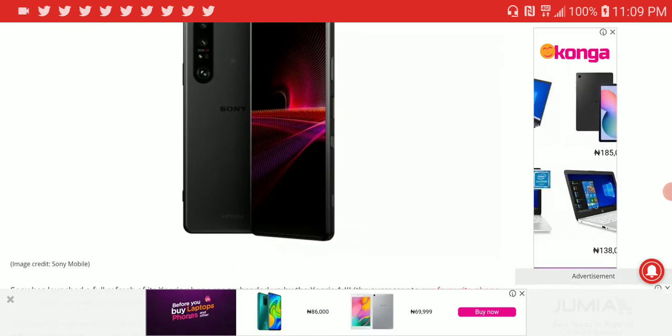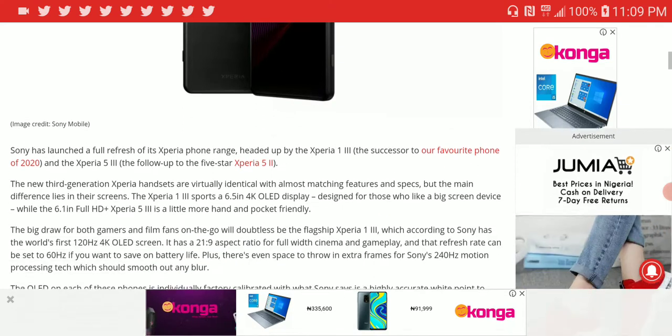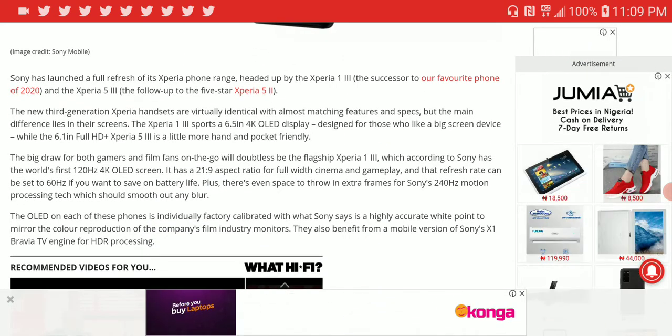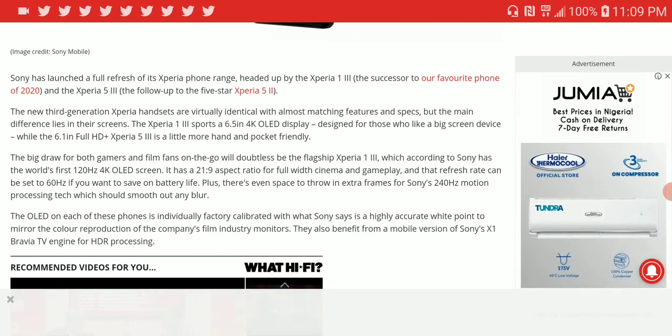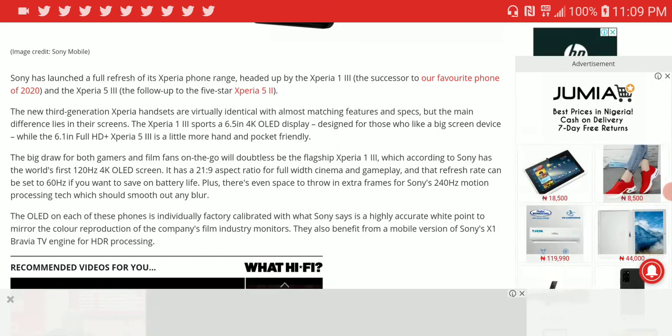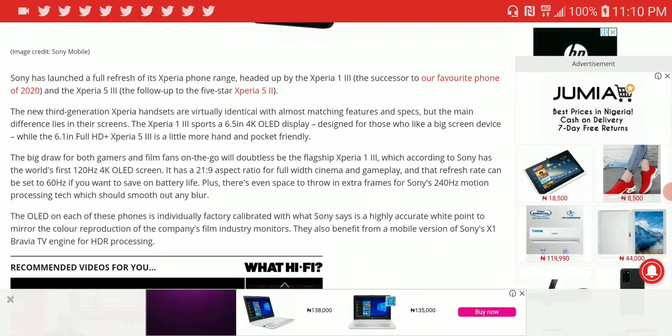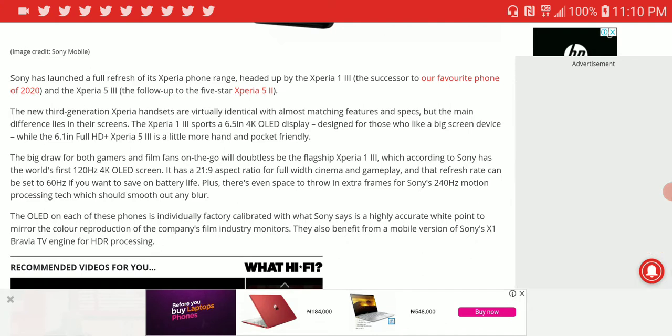The display also has touch sampling rates of up to 240Hz for motion processing, smoothing out blur whether you're gaming or watching movies. So you don't get blur on your screen, which is really great.